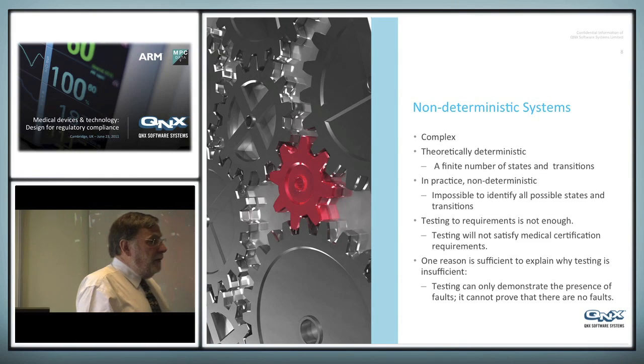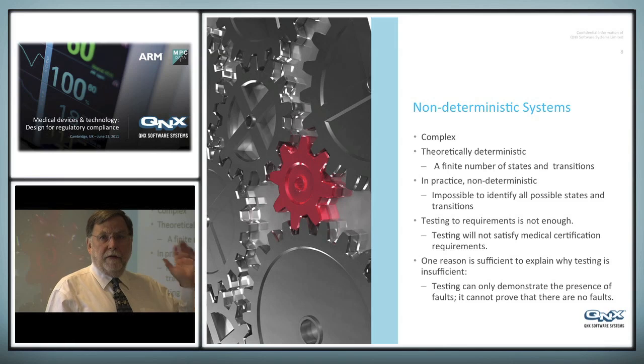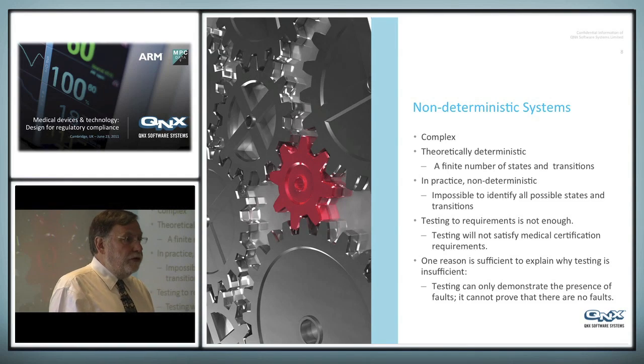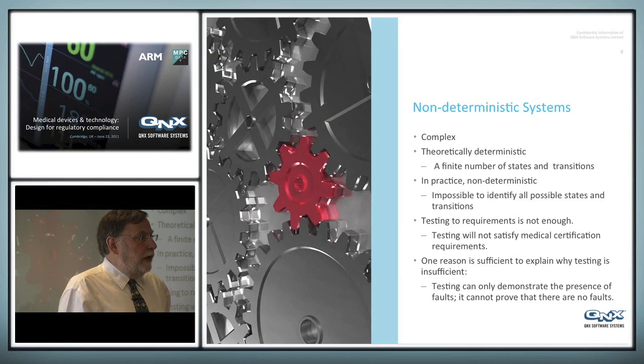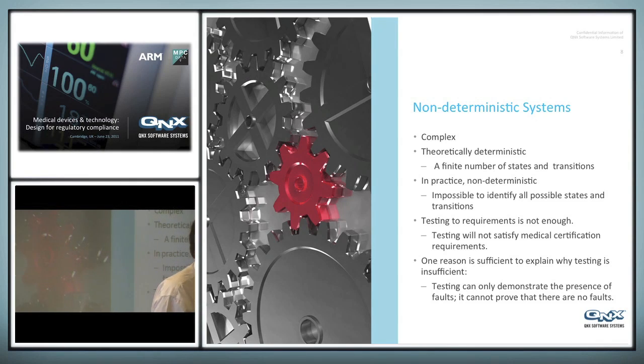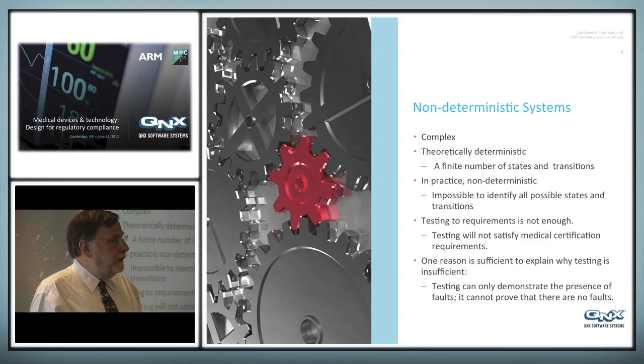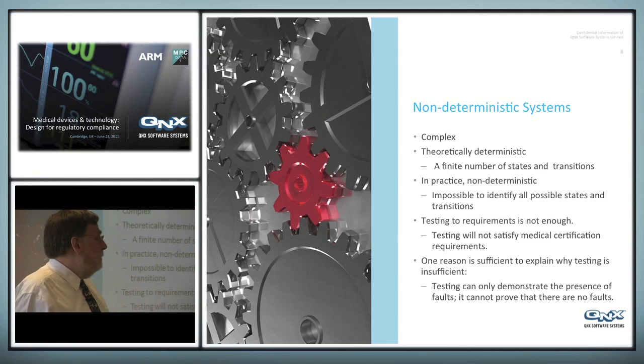Non-deterministic systems — everybody will say that all computer systems, particularly software, are deterministic, and absolutely right. Short of a cosmic ray hitting a memory chip, the software is deterministic; if you run the same thing twice, you get exactly the same conditions. Unfortunately, for any sufficiently complex system, you can never run the same conditions twice. As soon as you get multi-threading, multi-processing, or interrupts handled in slightly different orders depending on timing, you can never reproduce the same circumstances. The number of states of the system is effectively infinite, and therefore you cannot do 100% testing.